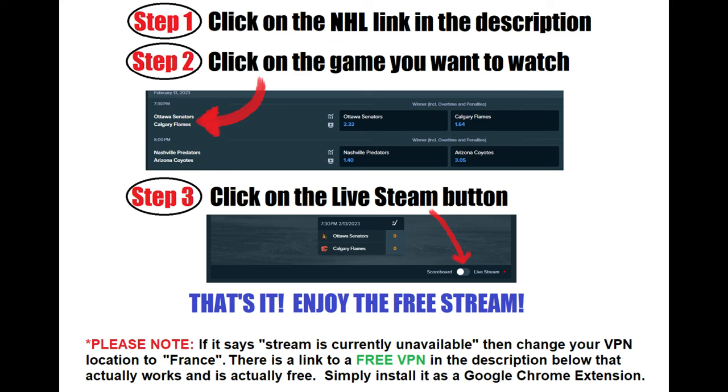So if you're currently paying for a VPN and these streams aren't working, try the free one in the link below.